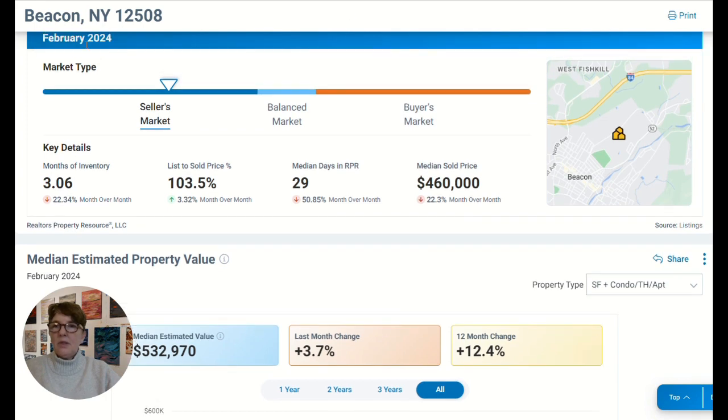So in the month of February, you can see from the statistics, which I'm getting from the website NARRPR, which pulls data directly from the MLS in the area, which is called One Key MLS. There used to be another one called MidHudson — they merged recently. The market data is from the MLS directly, which records the new inventory, sold inventory, and pending inventory.